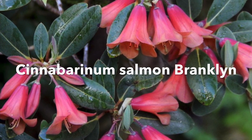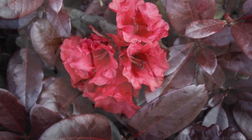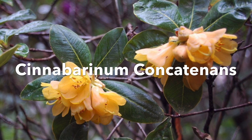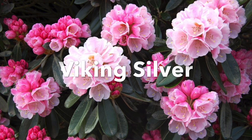Now obviously these plants also have flowers, as you can see here, as well as outstanding foliage. But the point that we're trying to stress here is how great these plants look all the year round, even in the winter, but particularly in young growth.